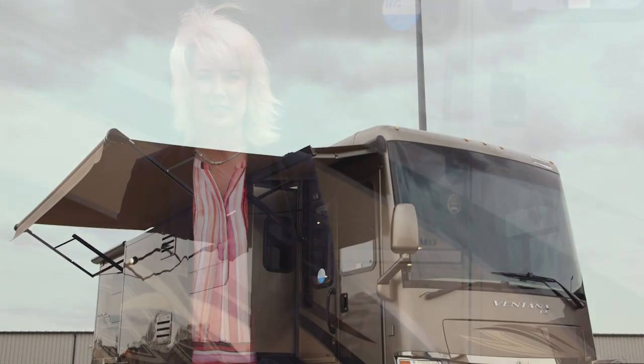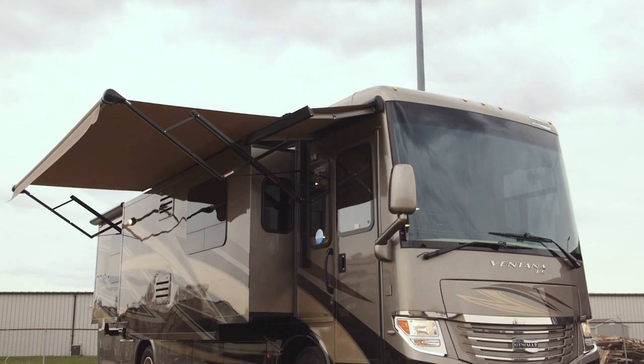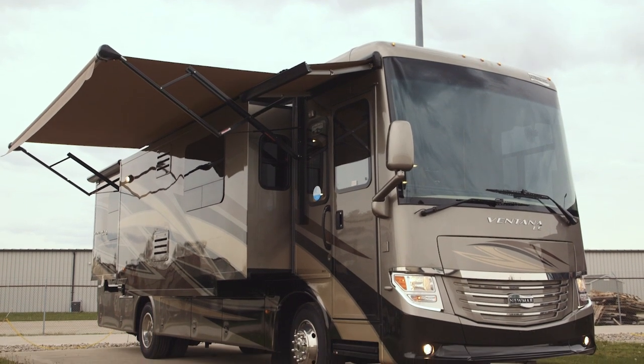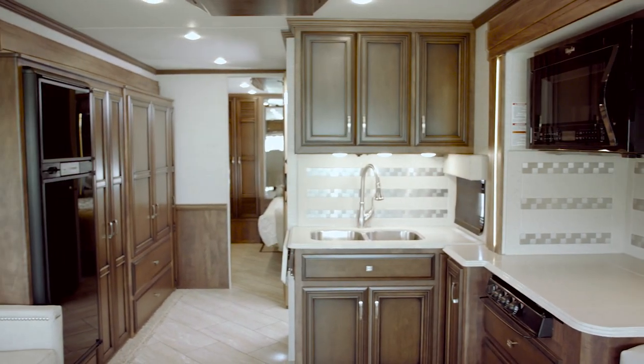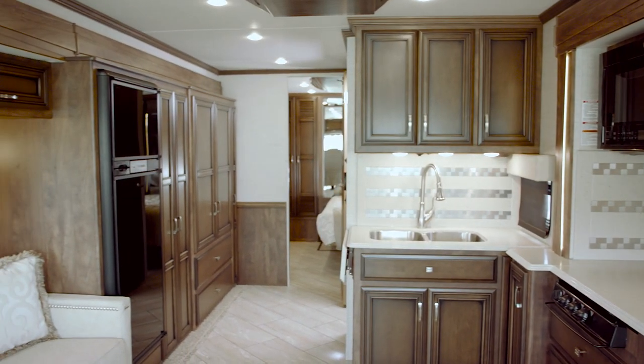Hello, my name is Michelle Howard with Newmark Corporation and I'm excited to introduce the new 2018 Ventana LE diesel motorhome. We are going to be looking at the 3413, which is a new floor plan for this model year.